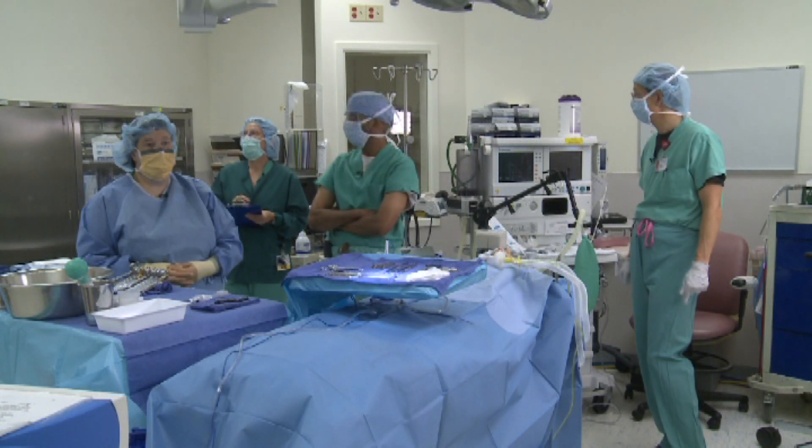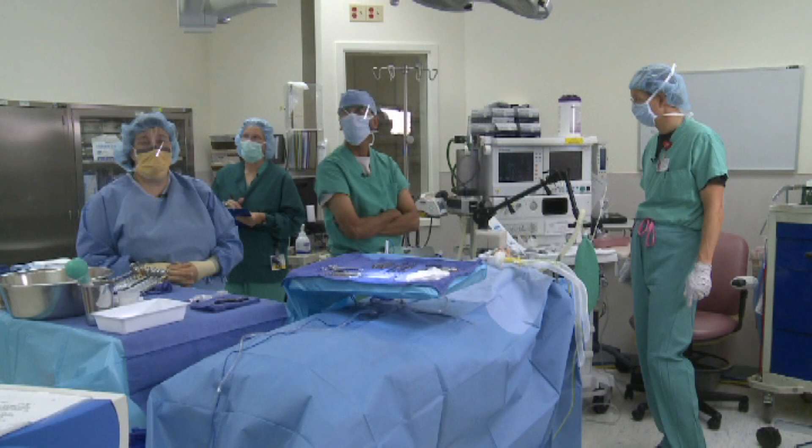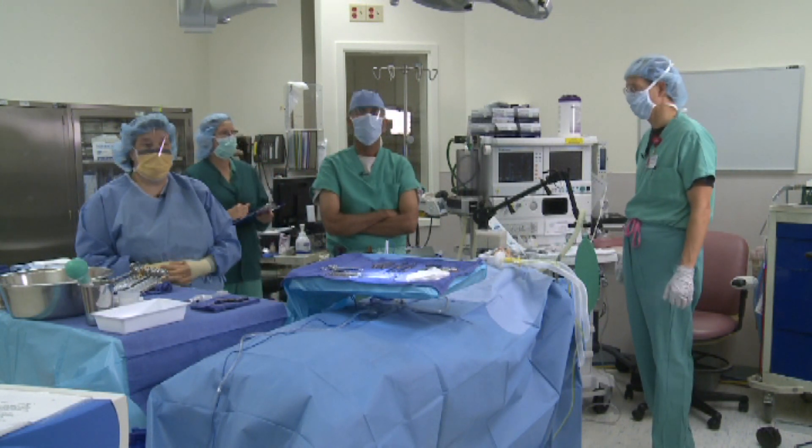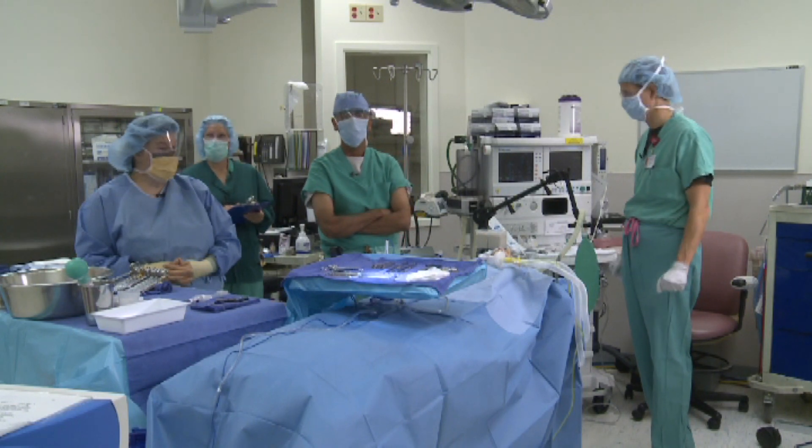Okay, do we have our final team okay? You want to just verify the code status for the patient? He has a full code. Full code. Yes. Thank you.